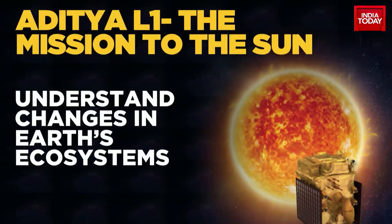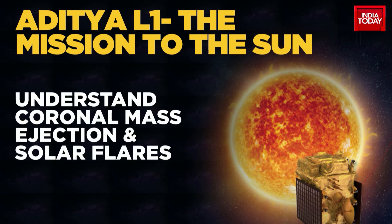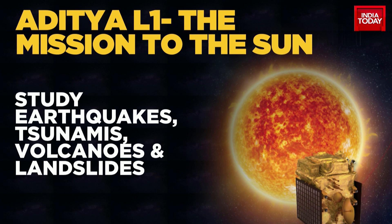To understand changes in Earth's ecosystems, study ice mass, vegetation, biomass, and sea level rise — these observations and studies will also help understand the groundwater of Earth and different natural hazards like earthquakes, tsunamis, volcanic eruptions, and landslides.